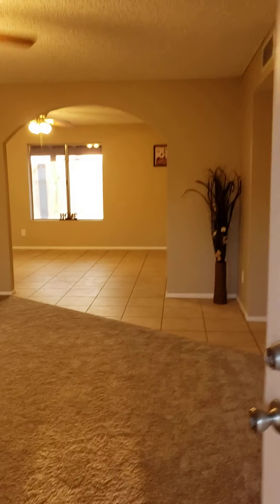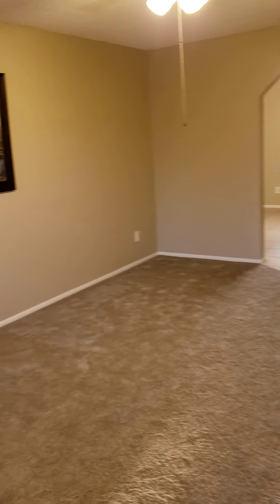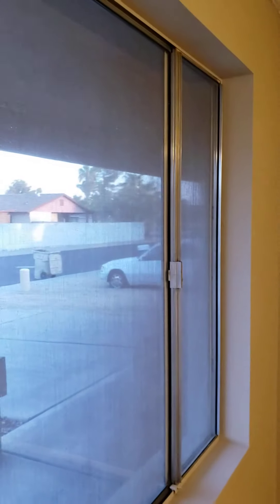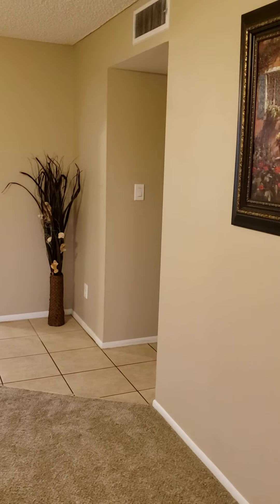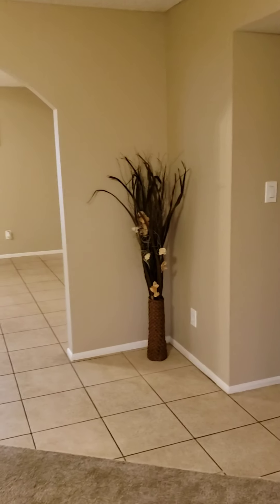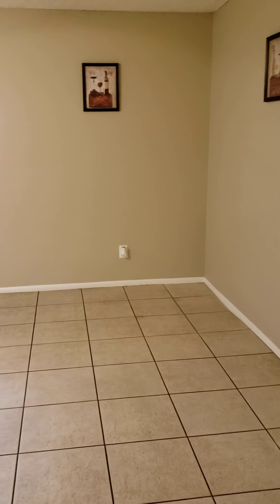All nice paint. Oh wow, new carpet. Ceiling fans. Now this is a three-bedroom, two-bath, just under 1,500 square foot home. Nice tile as we walk into the dining area.